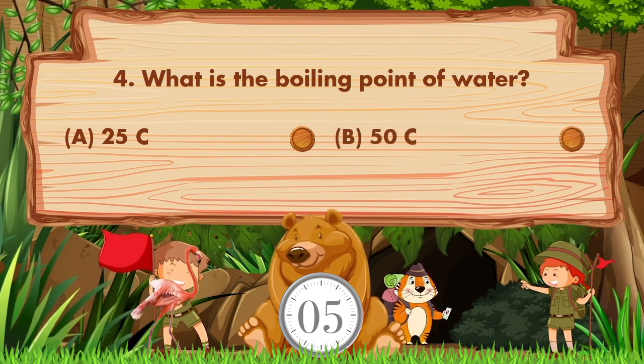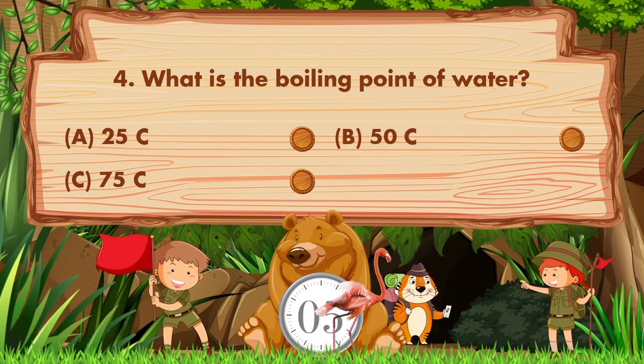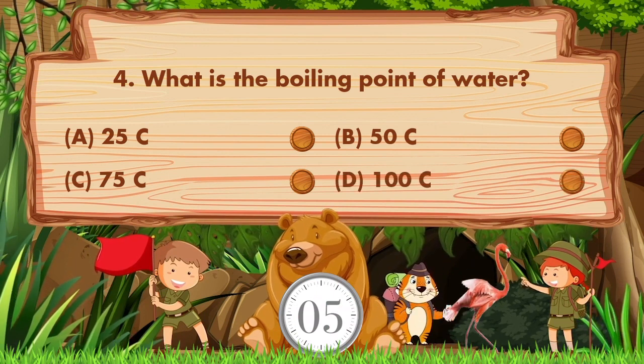What is the boiling point of water? The options are: a) 25 degrees Celsius, b) 50 degrees Celsius, c) 75 degrees Celsius, d) 100 degrees Celsius.